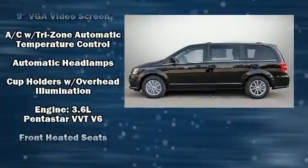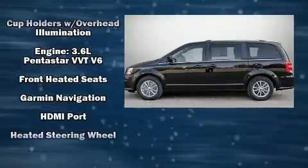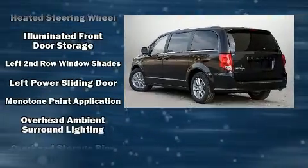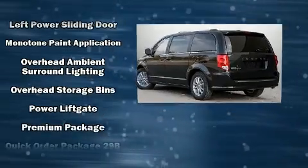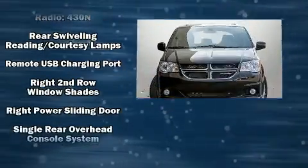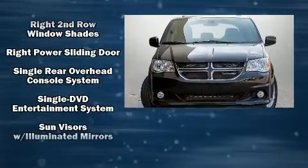Rear LCD monitors provide entertainment that your passengers will appreciate no matter how far the drive. Dodge also prioritized safety and security with features such as head curtain airbags, traction control, and four-wheel disc brakes with ABS.